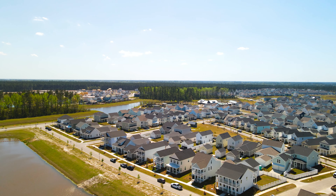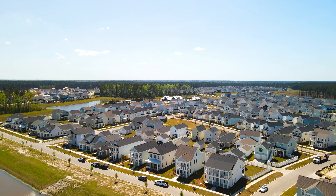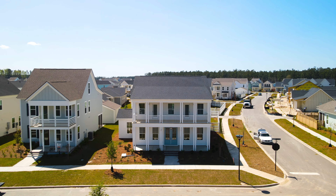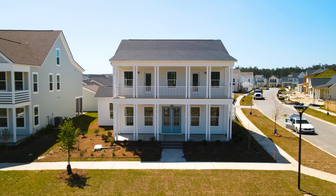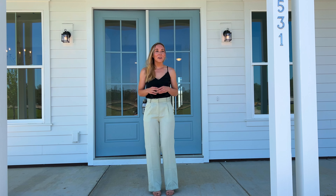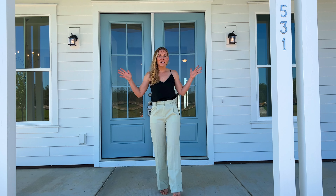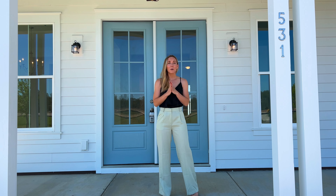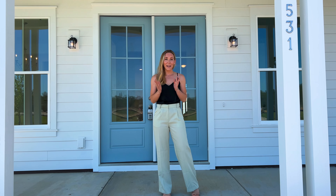We are back in midtown Nexton today, checking out a move-in ready home. Welcome to the Stangaree model by Ashton Woods. This home has gorgeous double front porches, a charming gas lantern, and just boasts so much Charleston charm.